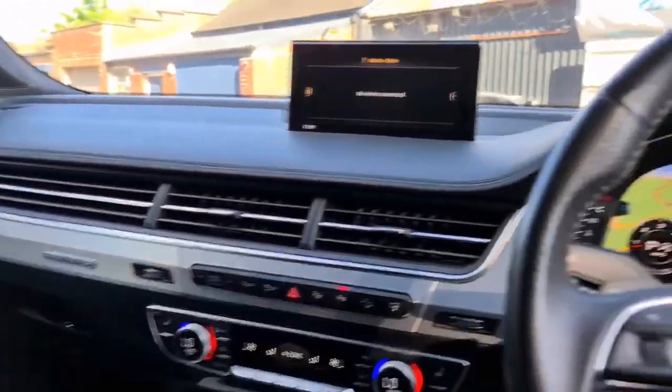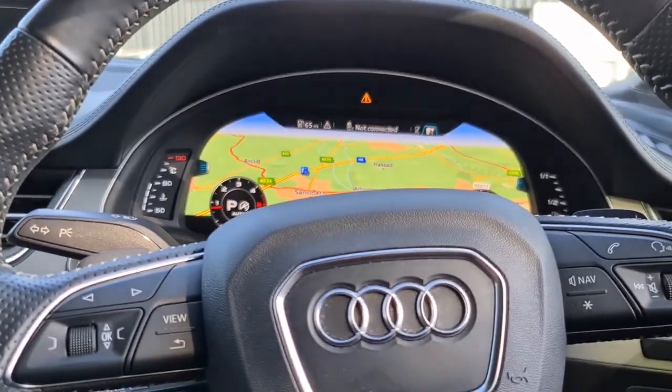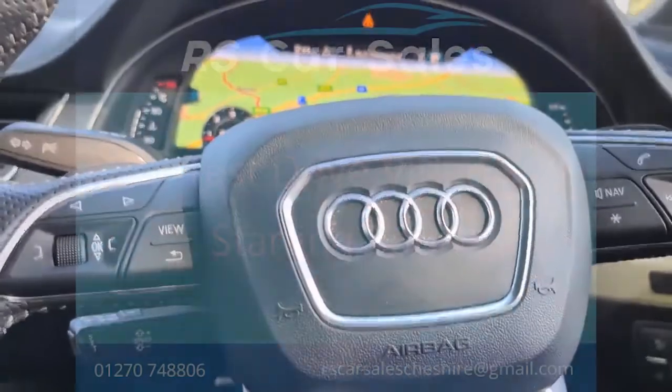It's ready to drive away today with free next-day nationwide contactless delivery and competitive low finance. You'll be buying from a five-star dealership based in Cheshire with over 200 five-star reviews on Google and Autotrader alone. It comes with a new service and is HPI clear.